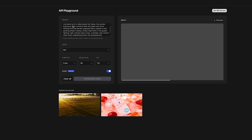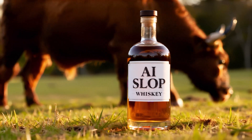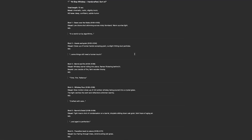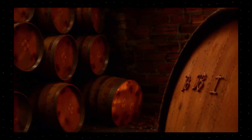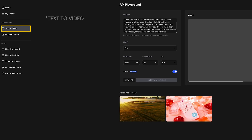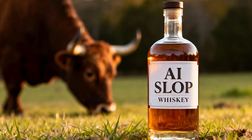After some back and forth with ChatGPT I came up with a storyboard for the commercial. I wanted it to have a cowboy/farmer feel with a nice voiceover, shots of fields and barrels, and ending with a hero shot of the bottle in a field with a bull behind it. For this test we're simply using the text-to-image feature within LTX2, with only the final hero shot using the image-to-video feature.